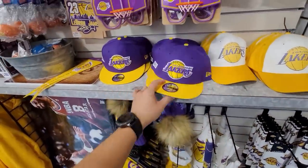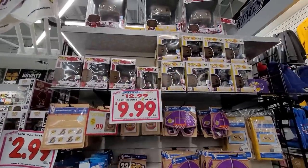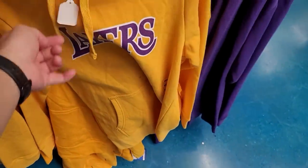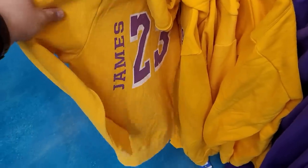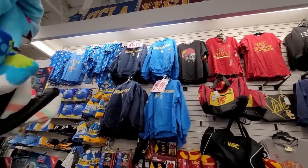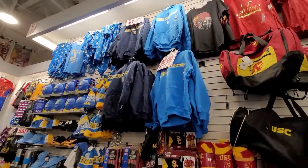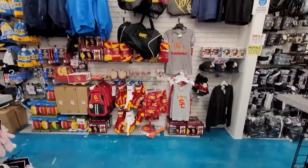They've got Jordan and LeBron Funko Pops — the huge ones too. This is Fanatics merch so it does seem legit, size medium available. LeBron James on the back. UCLA hoodies going for $30 — the material seems better than the Lakers ones. Looks like they're out of USC hoodies but they have a bunch of USC merch. This spot is not too shabby.